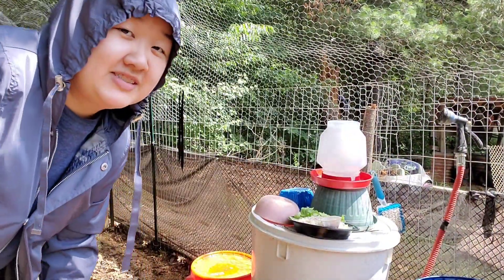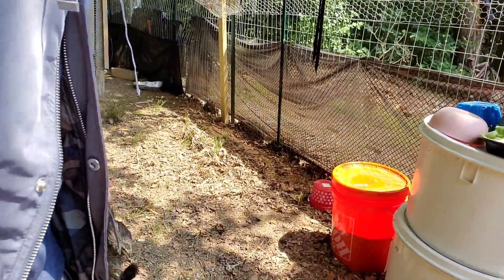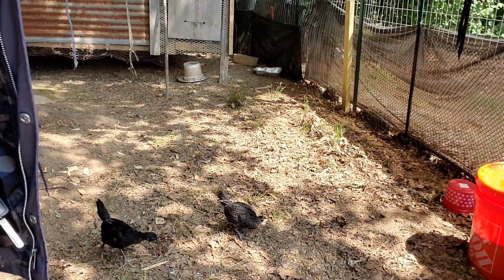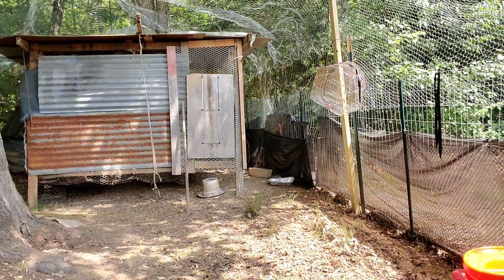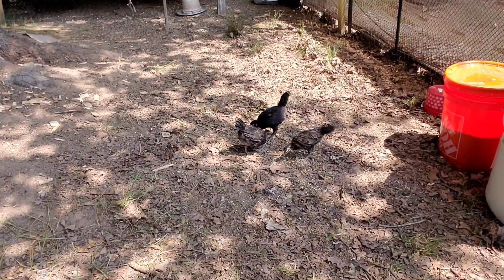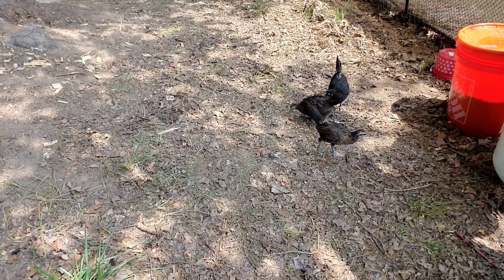This is actually my first time recording out here at my coop. I'll try to show you guys. Here's my baby chickens. I'm not sure if it's showing because it's kind of dark. But they're very tame, I guess you can say. Let me try to adjust this a little bit. They're pretty tame because I've been trying to tame them.